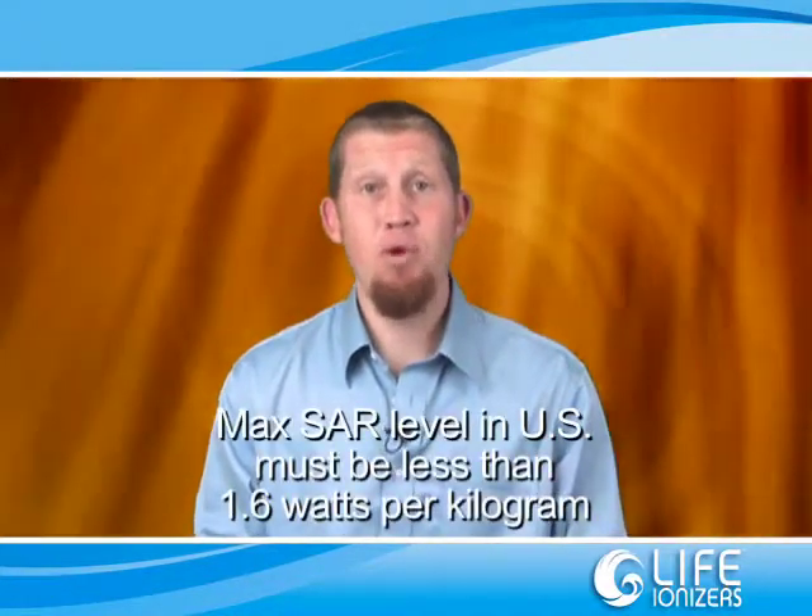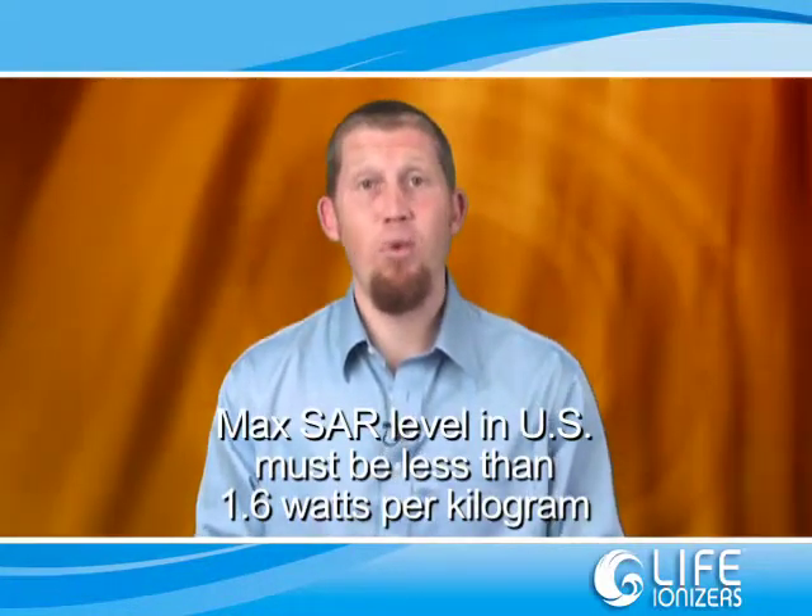A specific absorption rate, or SAR, is a way of measuring the quantity of radio frequency energy that is absorbed in the body. Here in the US, the maximum SAR level emitted by a cell phone must be less than 1.6 watts per kilogram. This means your body is absorbing 1.6 watts of power into 1 gram of tissue. However you look at this, I'm certain you'll agree that there could be a potential for side effects to such exposure.